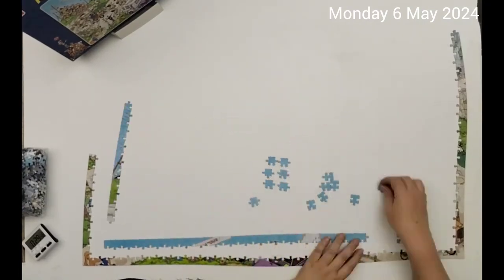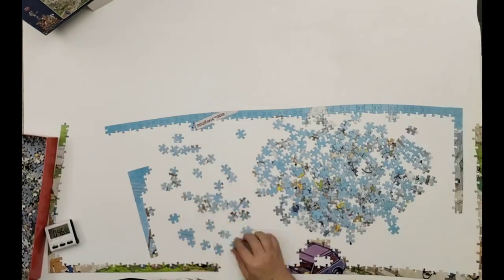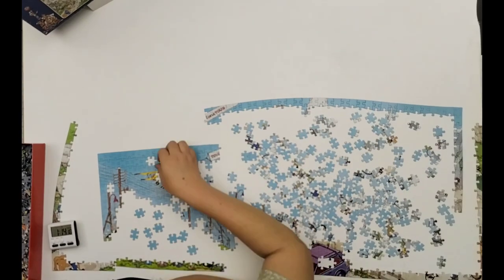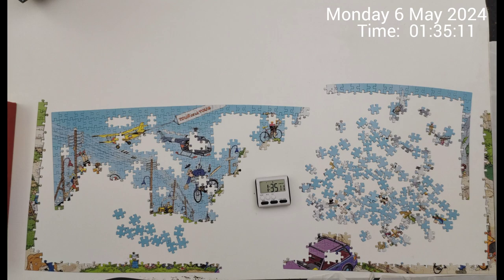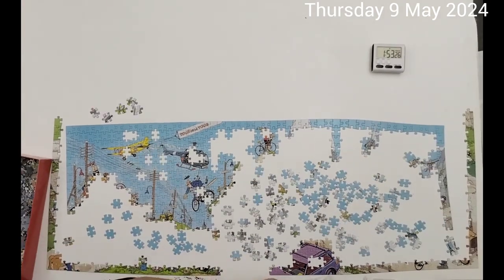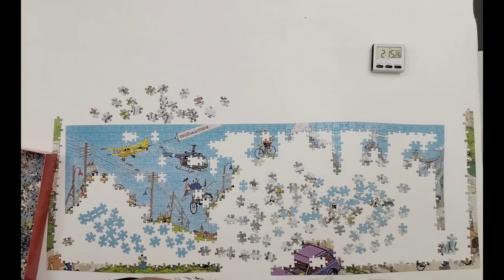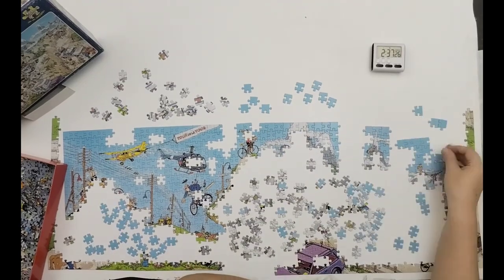As usual, I start with the edge. I brought it down a bit to start with the sky so that I don't have to reach over too far. This is definitely the most difficult sky I've ever worked on. I couldn't get the pieces to fit, and at this point I took out all the edge pieces I wasn't sure about and tried to rearrange them. I couldn't get them to fit.